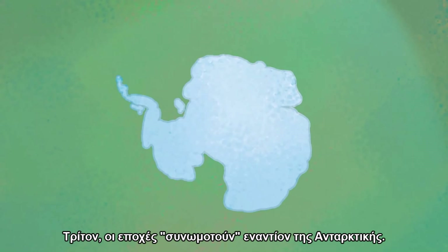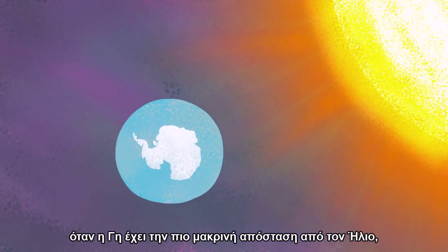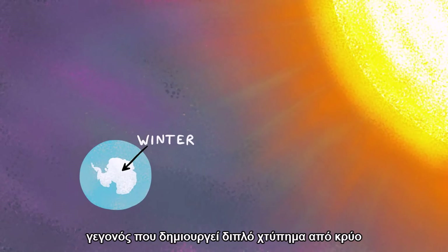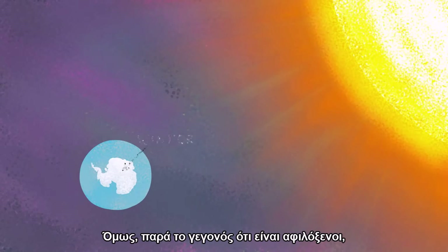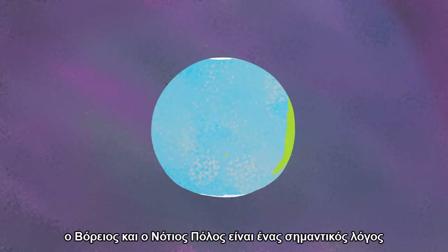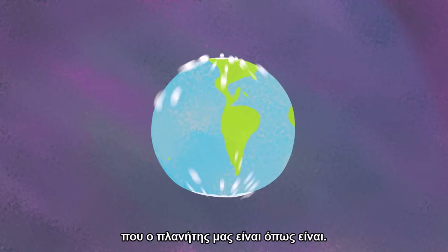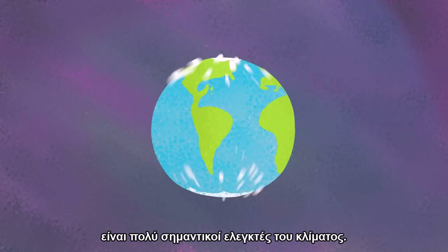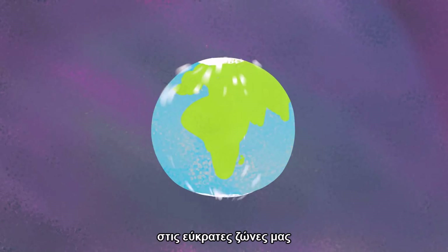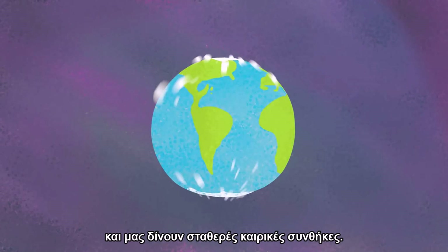Third, the seasons are conspiring against the Antarctic. During the Aphelion in July, when the Earth is farthest away from the Sun, it also happens to be winter in the Antarctic, which creates a double whammy of cold for the Southern Pole. But despite being inhospitable, the North and South Pole are a big reason why our planet is the way it is. Both polar regions are very important climate controllers — they help moderate the temperature in our temperate zones and give us stable weather.